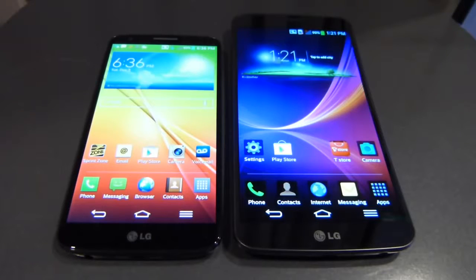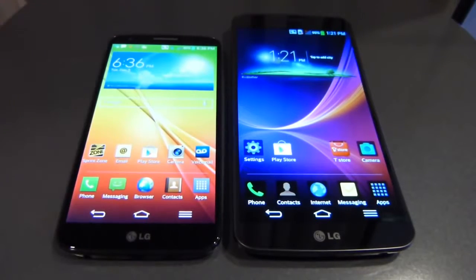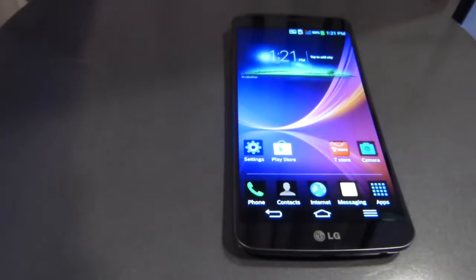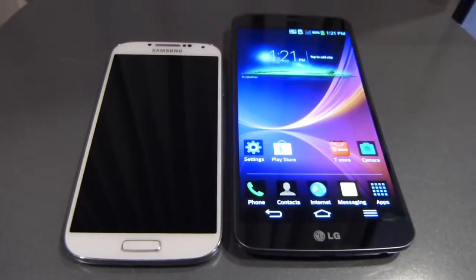Here it is next to an LG G2, which is the other flagship on the market here and has been pretty successful and very well received across the spectrum. And for those that want to see a more familiar face, you can see what it looks like here next to a Samsung Galaxy S4.